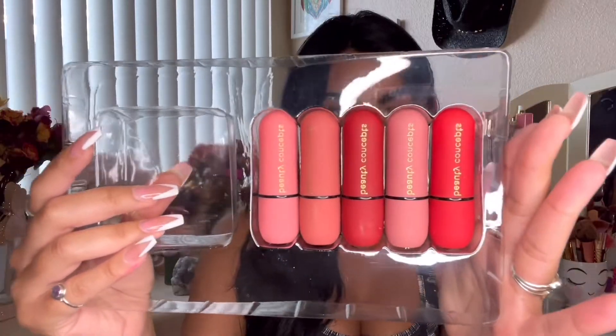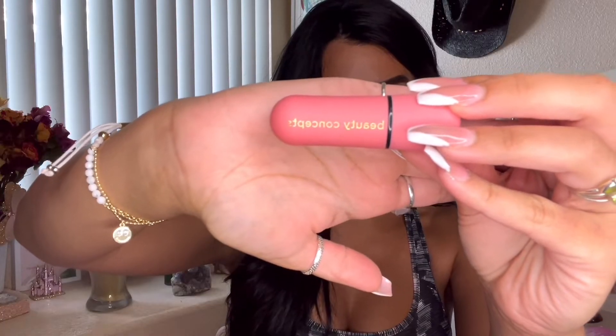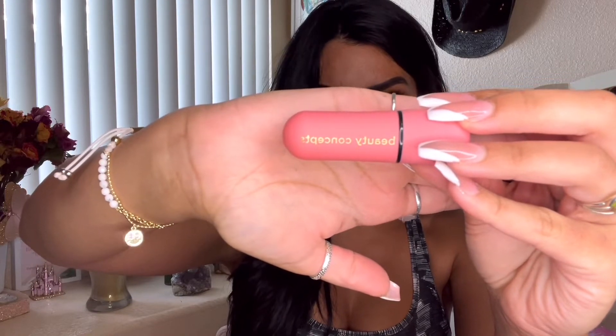The instructions say to start at the center of the bottom lip, moving outward towards the edges in a short light sweeping motion, staying inside your natural lip line. Press lips together lightly, then blot and clean any excess with a napkin or tissue. It looks like they're going for this look I've seen all over Instagram — I'll put a picture up because pictures are worth a thousand words. The shades don't have names, just the brand name 'Beauty Concepts' in gold on top, which looks super luxurious.